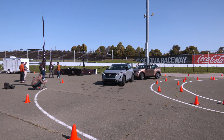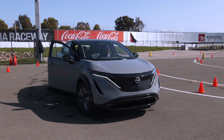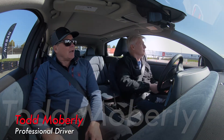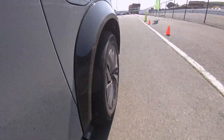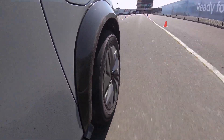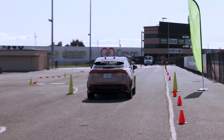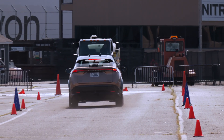Our first stop is Sonoma Raceway, where there's a short course to show some benefits of E-Force. We're going to roll over to the green cones, go full throttle all the way down to the blue brake cones, and slam it on. Even with a comfy suspension — nice. Body movements are managed under hard braking using rear motor regeneration.